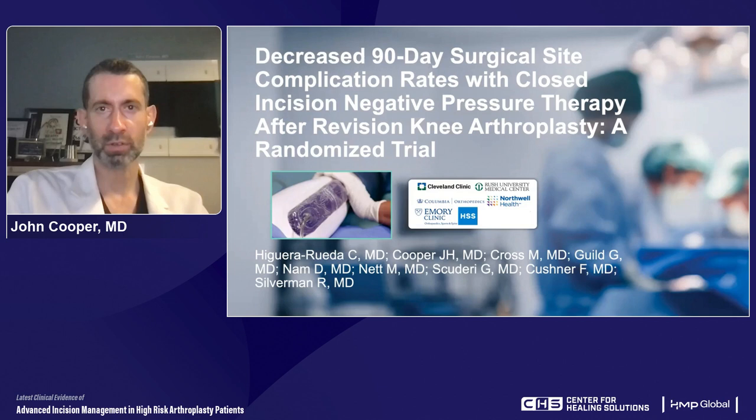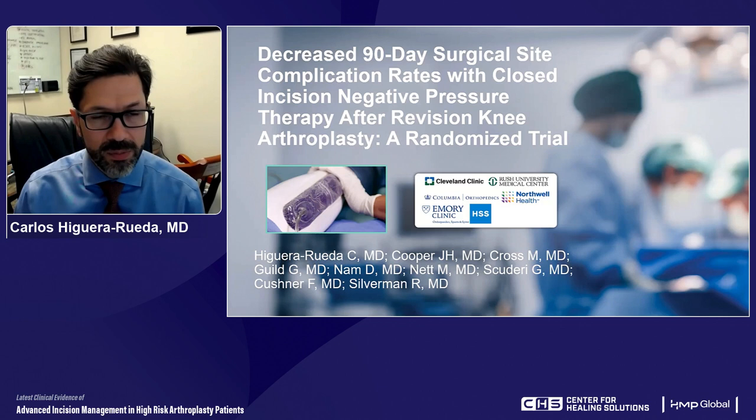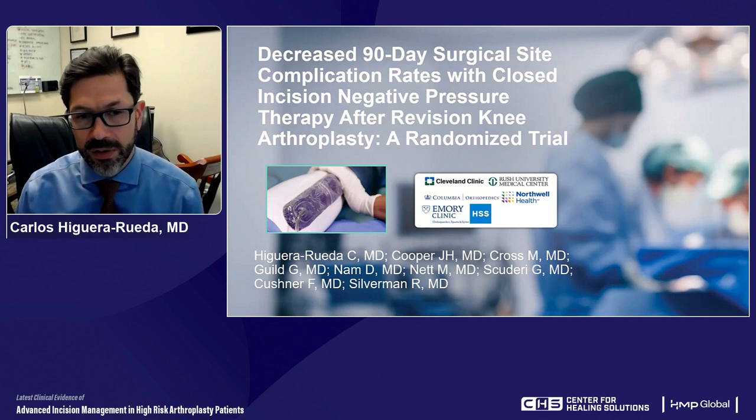With that, I'd like to turn it over to Dr. Higuera, who will continue these thoughts as he talks about even higher-risk groups of patients undergoing revision surgery. Thank you, Dr. Cooper. I am going to present a study on decreased 90-day surgical site complication rates with closed incision negative pressure therapy after revision knee arthroplasty — a randomized trial.